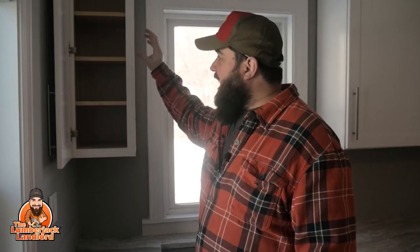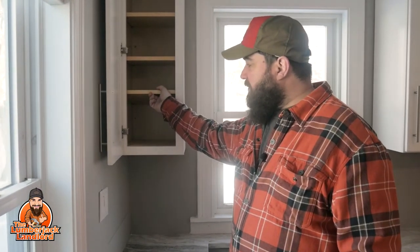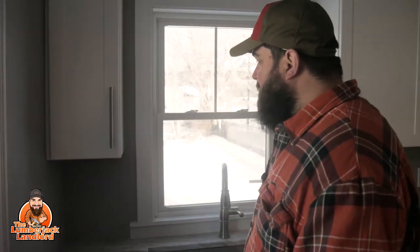Especially on countertops. Little cool features like this — not only is this a plywood box with all pre-routed slots so you can put your shelves in at any height that you want, we also have this really cool no-slam feature. It's awesome when you're trying to sleep in and your kids want to get something to eat.